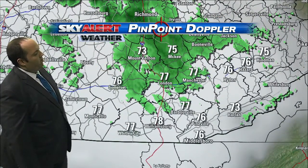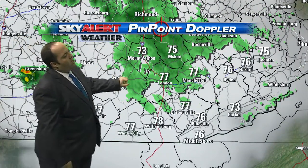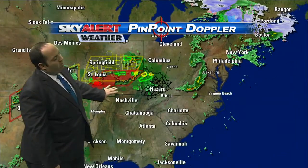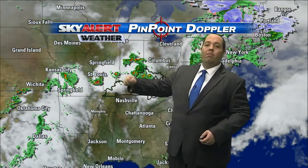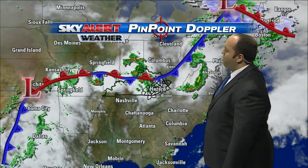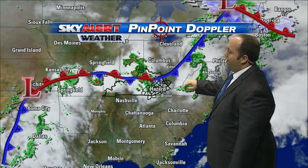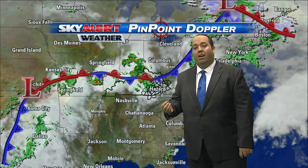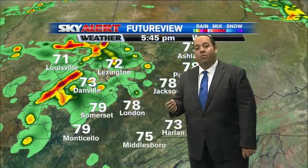Some rain from London over to Manchester, up to McKee and Mount Vernon, back over to Somerset. Temperatures there just shy of 80. We may see more storms develop, though. There is plenty of energy still off to the west. Notice all those thunderstorms as they have worked their way west to east today, right along this stalled-out frontal boundary. And we will see more storms tonight, then a good chance again tomorrow afternoon and then on Friday.